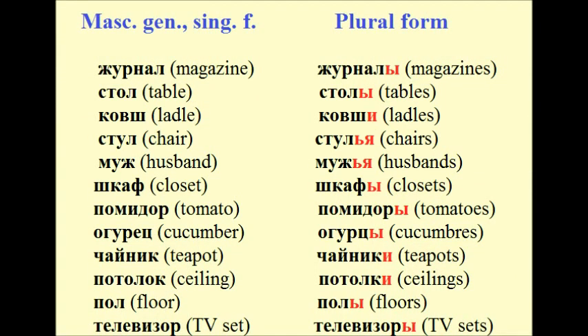The nouns in masculine gender in singular form generally change their endings to Ы or И. But sometimes you can also see the ending that consists of the soft sign plus the vowel Я.